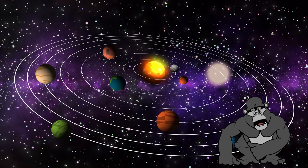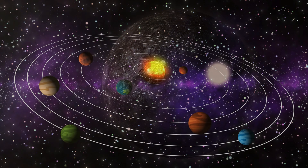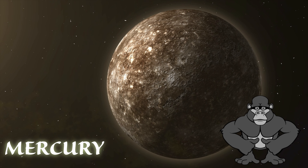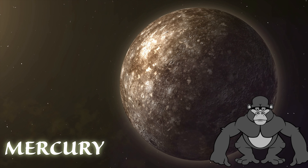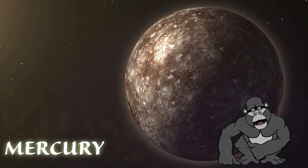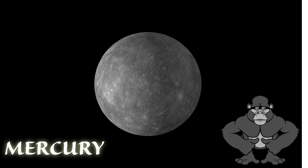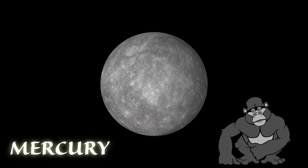They come in different sizes and colors, each with its own unique features. Our journey begins with Mercury, the closest planet to the sun. It's a super speedy planet, completing one orbit around the sun in just 88 Earth days. Mercury is also super hot during the day and super cold at night, because it doesn't have much of an atmosphere to keep it warm.